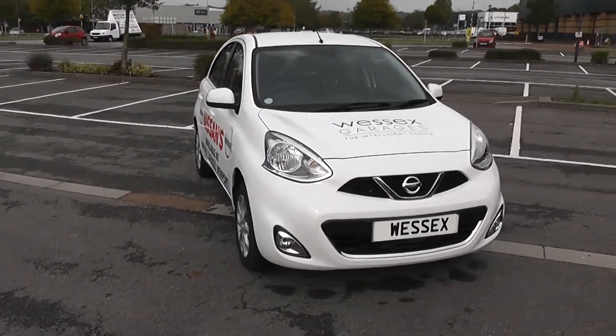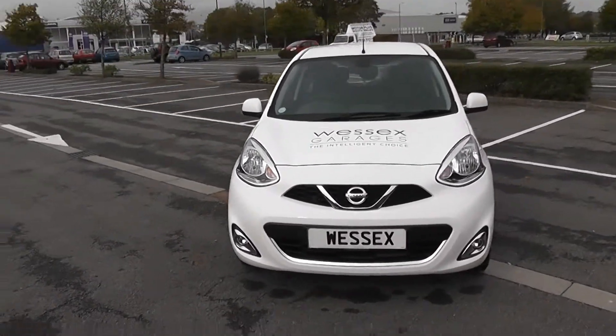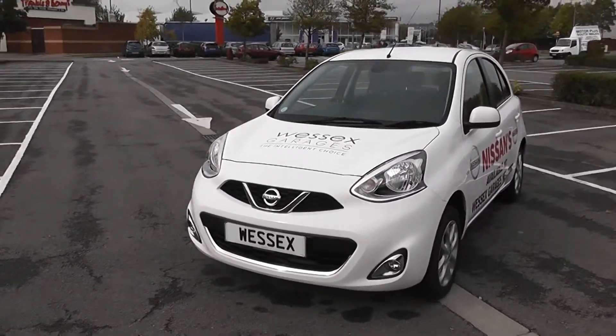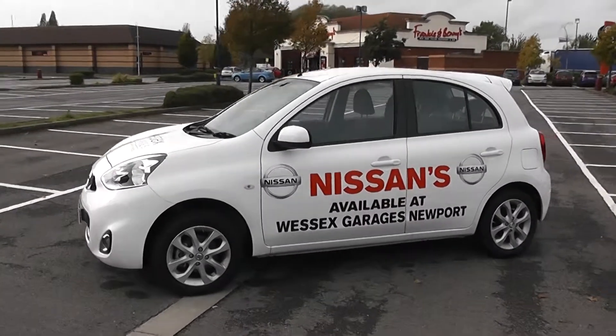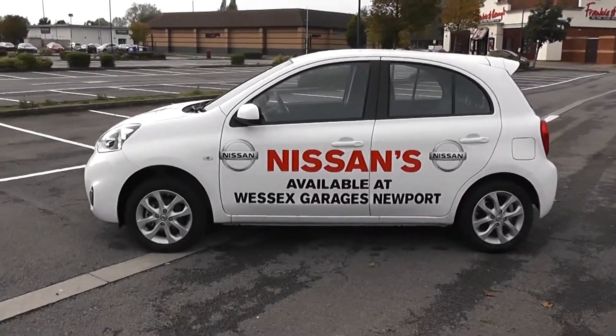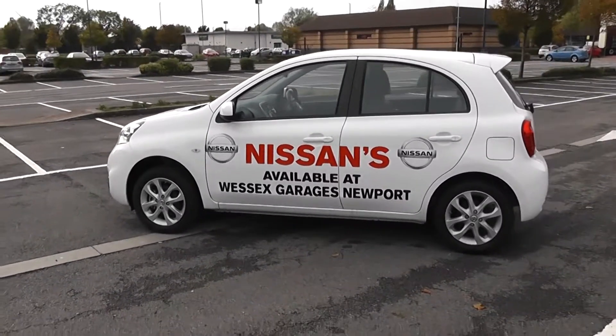We'll start with a 360 of the outside of the vehicle. Some nice bold headlights there with fog lamps down at the bottom. As we come round the corner you'll see the 15 inch alloy wheels, body coloured door mirrors and door handles. As you can see this vehicle is currently sign written and it will be completely removed upon purchase.